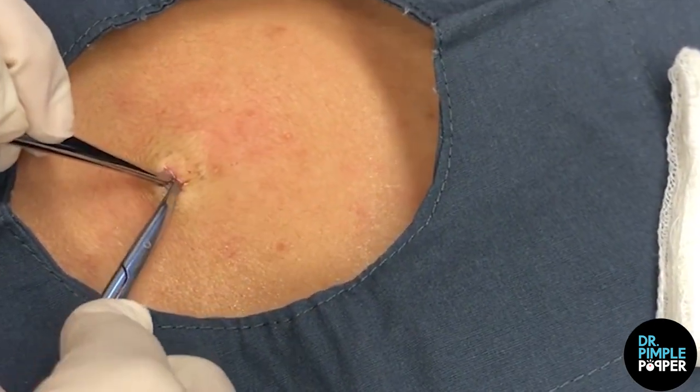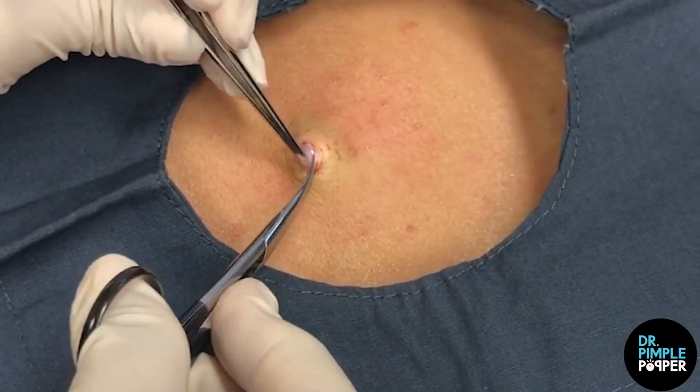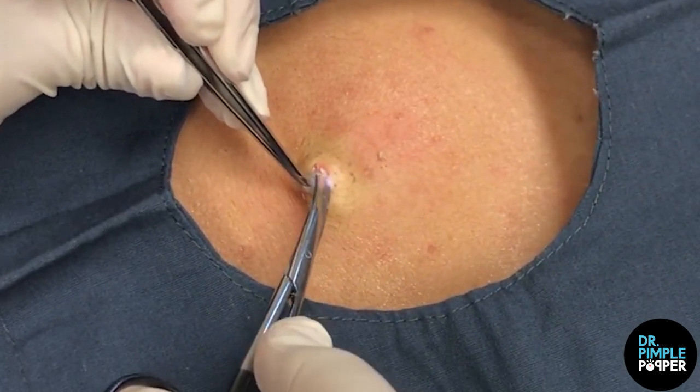That's never fun. Make sure I'm not hurting you, like I said. Now we're just trying to get that sac out. It looks nice, actually — I think we're going to get it out nicely.